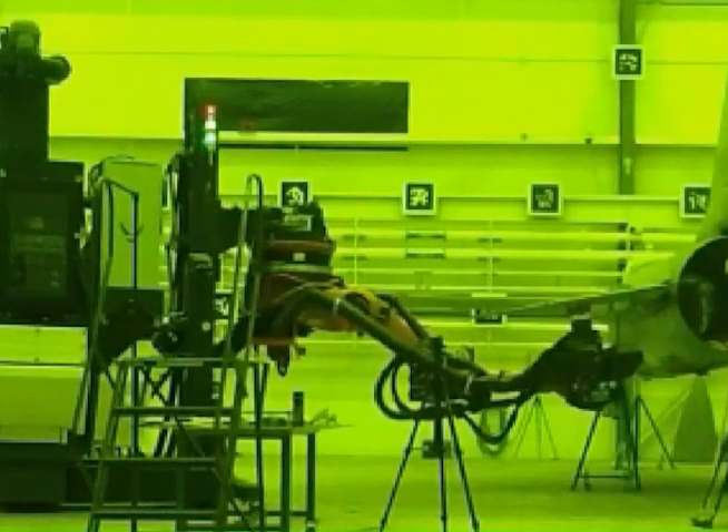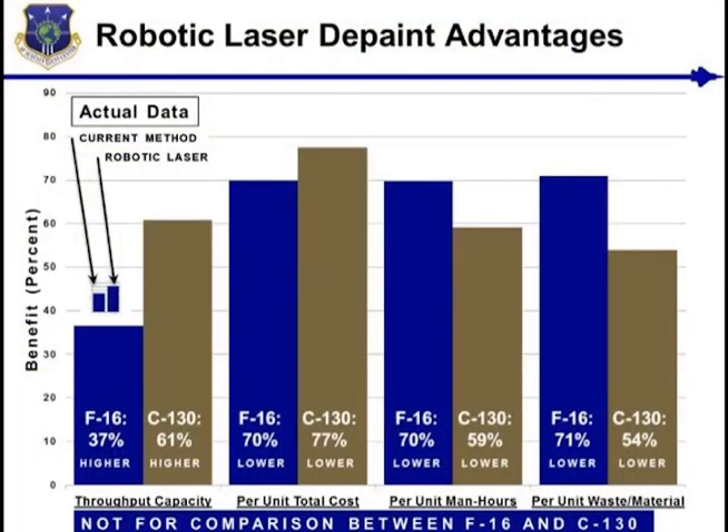The facilities will use production class versions of this system. Conservative estimates reveal dramatic benefits from the full aircraft robotic laser depaint system when compared with currently used methods. Depaint throughput capacity will increase by 37% for the F-16 and 61% for the C-130.